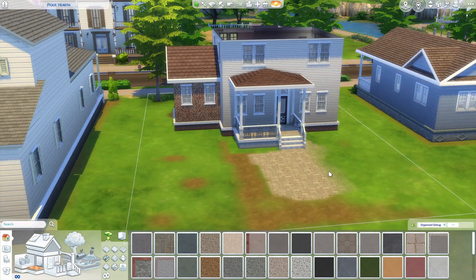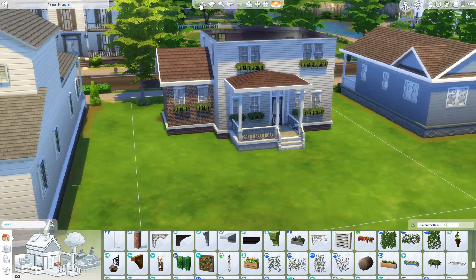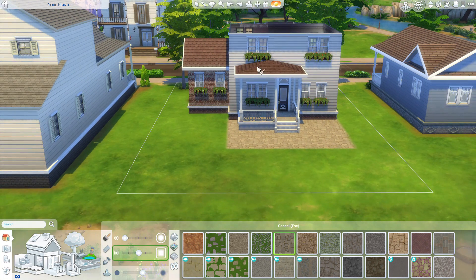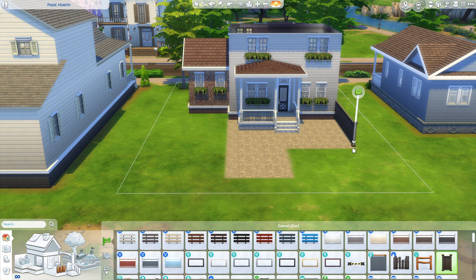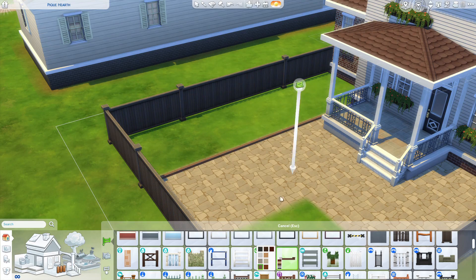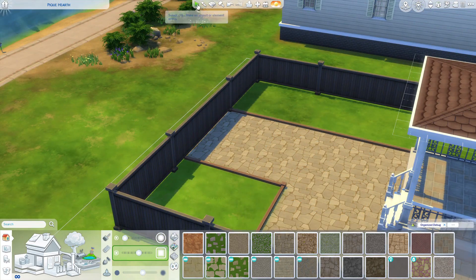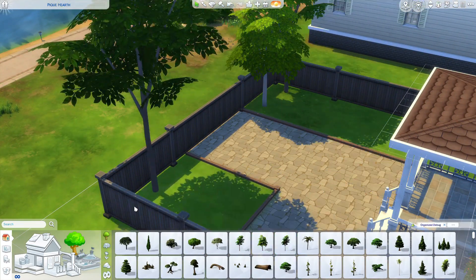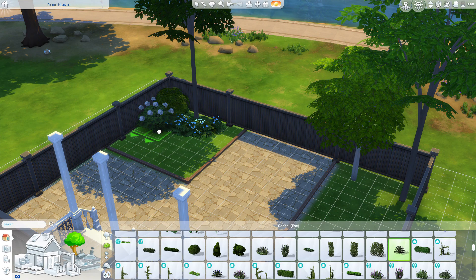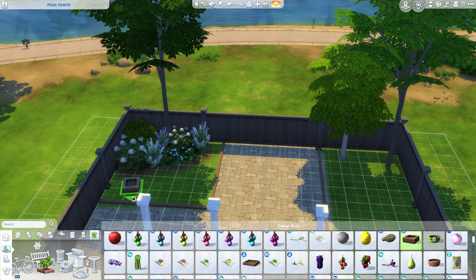As I do in most Willow Creek builds, I used the sidewalk slabs to blend the house to the street — it looks a little bit more realistic. Moving on to the back garden, I added a little porch area. Because it's quite a squared-off, decent-sized back garden I wasn't sure what to do with it, so I went for a different shape with the paving, cut it off with a small fence, and added the same flowers as the front to blend it all together.